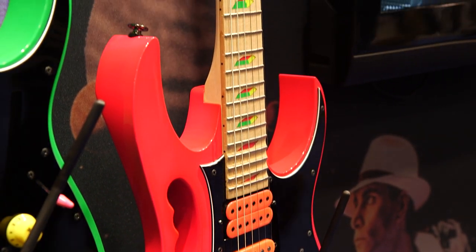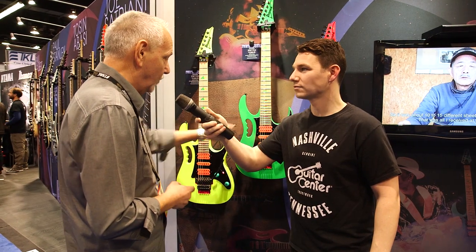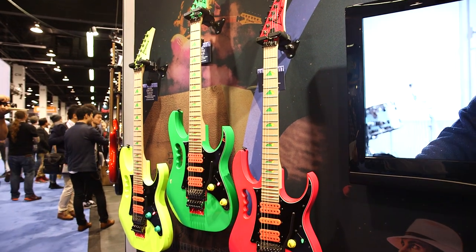These are a very limited run — limited to 900 worldwide. The U.S. is getting, or has gotten, 200 of the green and 100 of each of the other two colors, and they are available now to Guitar Center customers.